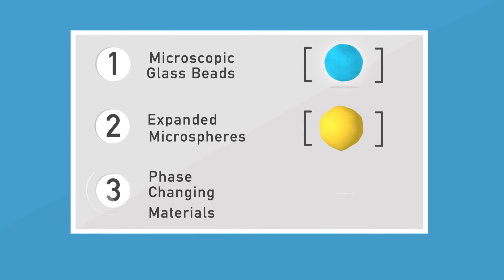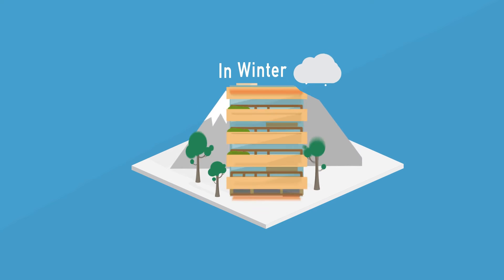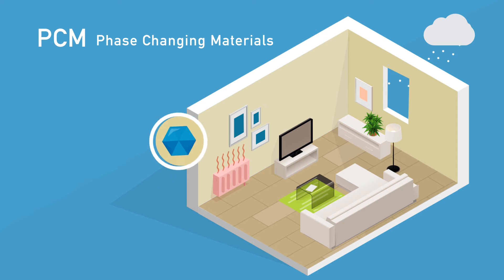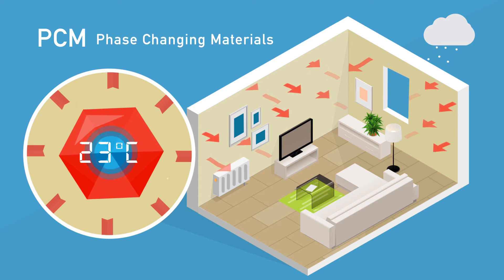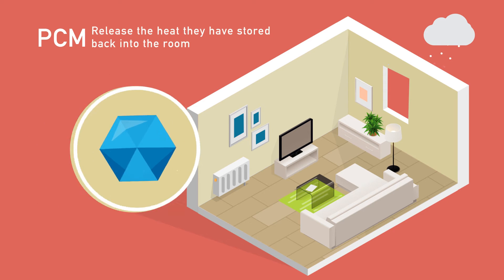Third, innovative phase-changing materials, PCMs, interact in a unique and dynamic way. In winter, when the heating is on, these materials absorb heat and liquefy. When the heating is turned off, they become solid again and slowly release the heat they have stored back into the room.